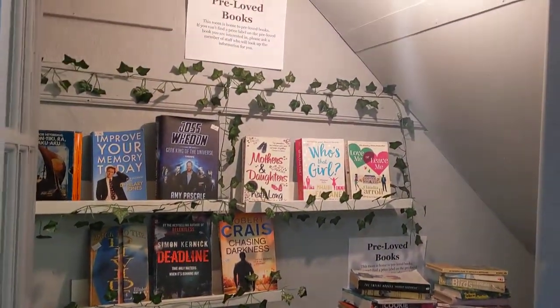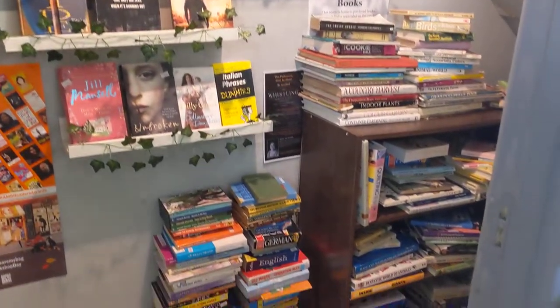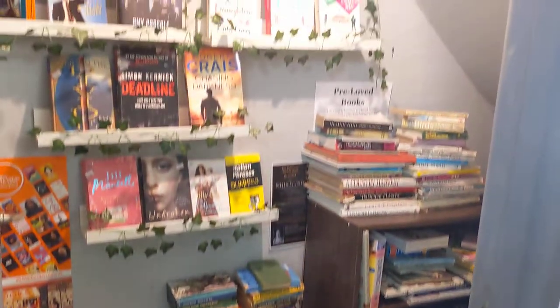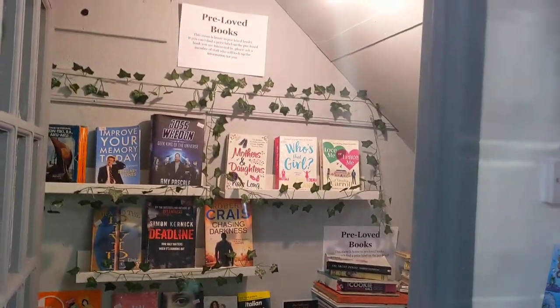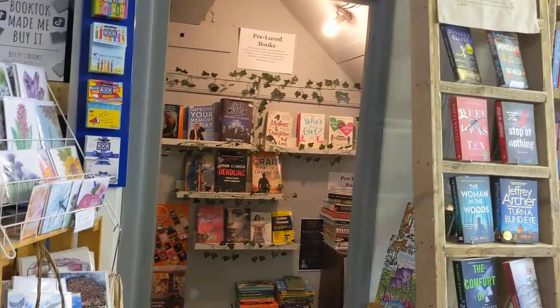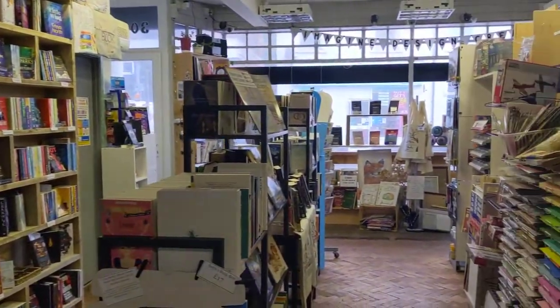This little room here is the pre-loved room. These are books from my friends and family that we put in here as pre-loved, so that we sell these ones so that we can afford to buy more books. We don't actually take donations from anyone else, I'm afraid, and that's just because we're limited on space. So unfortunately we can't take donations of second-hand books from anyone else at the moment.